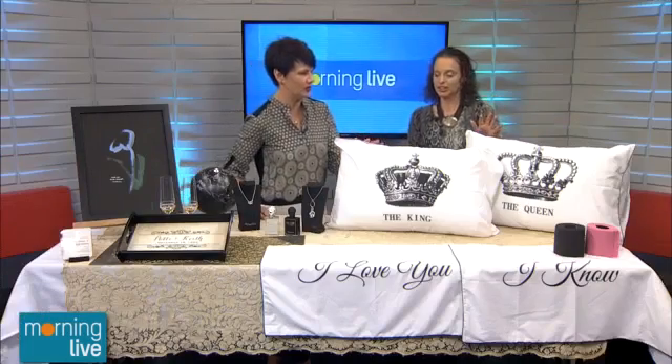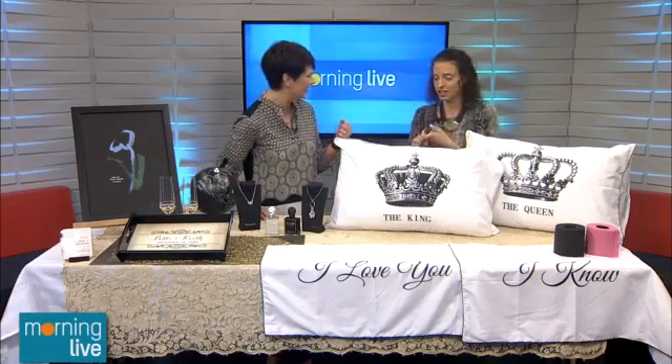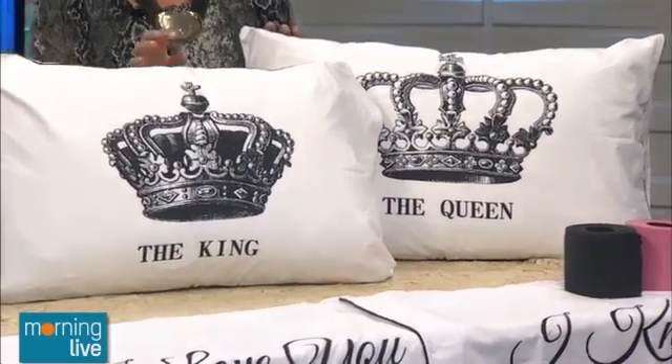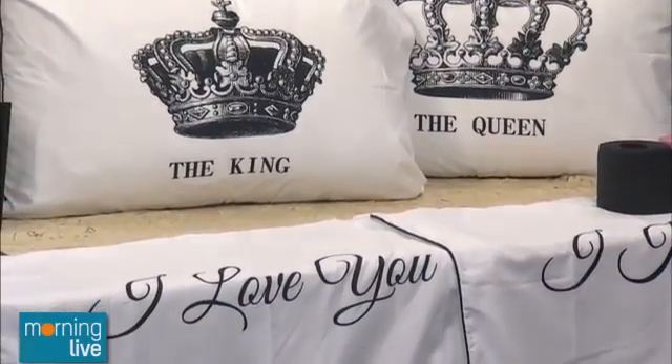Pillowcases are really, really popular right now — it's really a retro thing. Matching, really fun custom bedspreads and pillowcases. I love these because we have the royal wedding coming up, and on the front we have 'I love you' and 'I know,' which is also really fun.